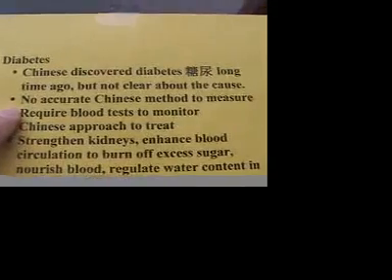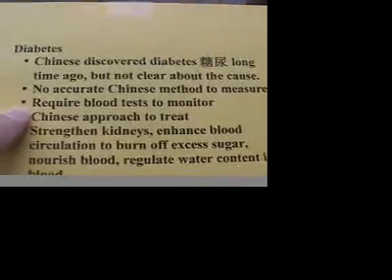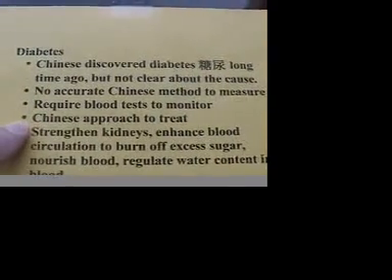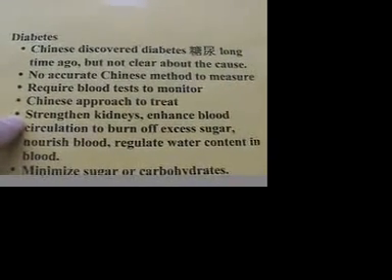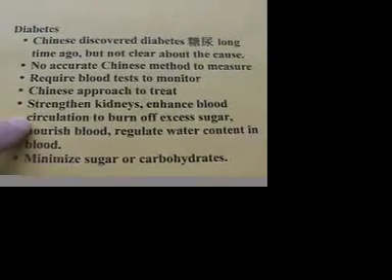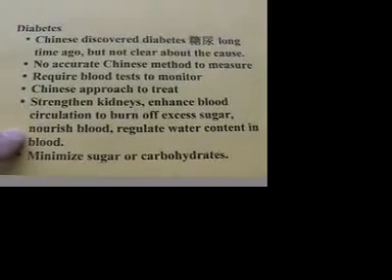There is no accurate Chinese method to measure diabetes levels because it requires blood tests to do the monitoring. However, there is a Chinese approach to treat diabetes, which is to strengthen the kidneys, to enhance the blood circulation, to burn off the excess sugar in your blood, and to nourish the blood.